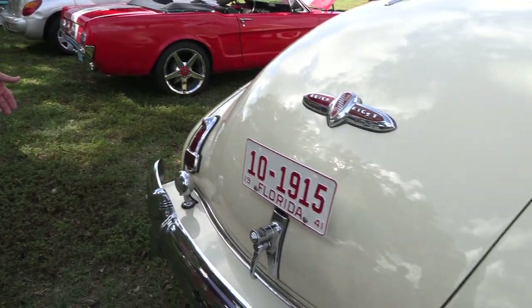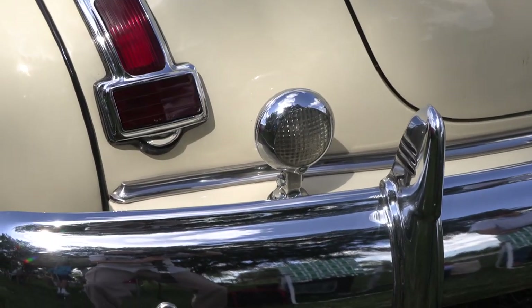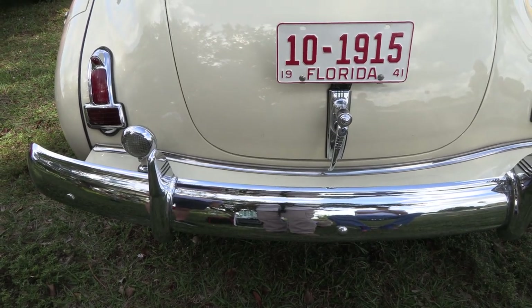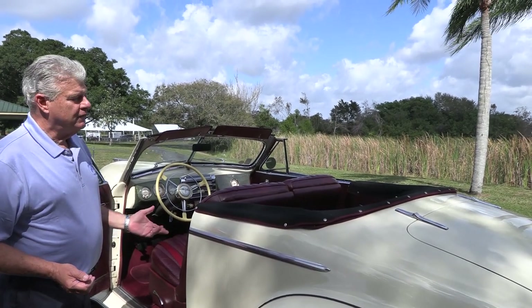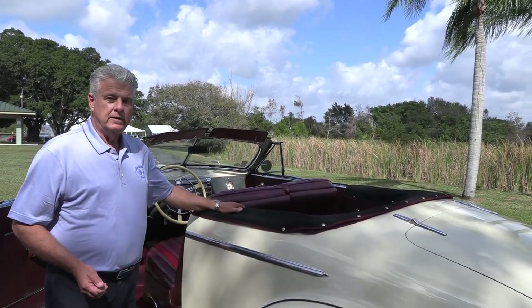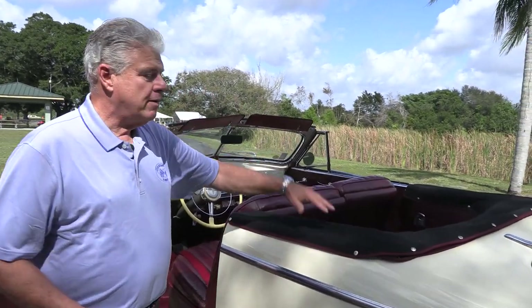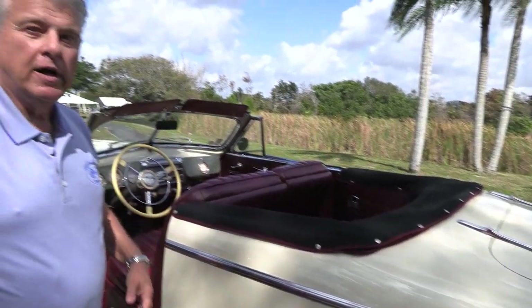A very unusual option is the backup light — when you put it in reverse, a light comes on, an optional safety feature Buick offered. Also, having a convertible top was sometimes difficult to raise and lower yourself, so in 1941 Buick came out with a vacuum-operated convertible top. You pull a small button and it goes all the way down by itself; push it in and it goes back up.